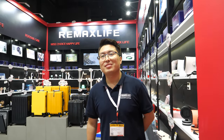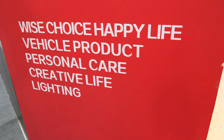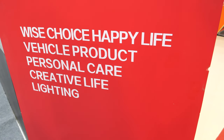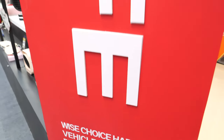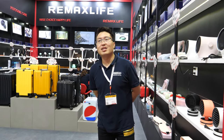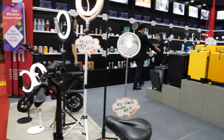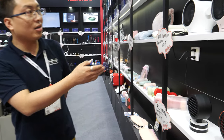Hi, nice to meet you! I'm Joker from Remax Life. This is our brand — it says 'a wise choice, happy life.' We have vehicle, personal, creative, and lighting categories. We have a lot of items under our brand, so we're doing all kinds of stuff.